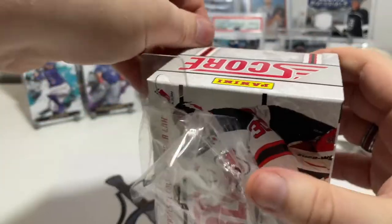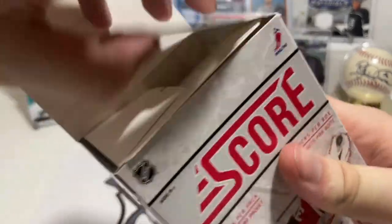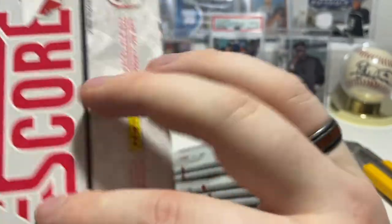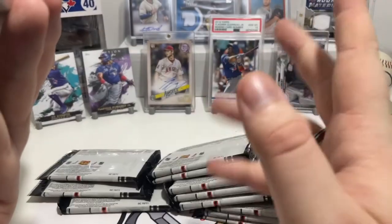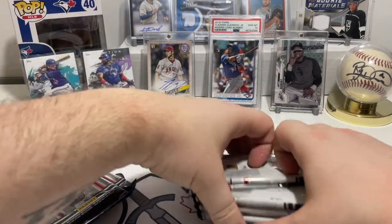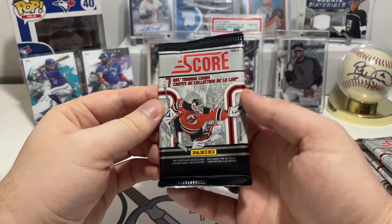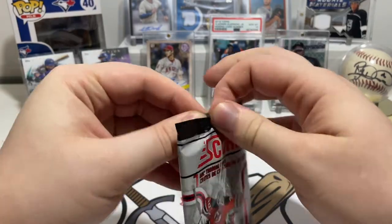I'm not sure when Upper Deck got exclusivity for NHL stuff, but my hope is that maybe I can get an auto or something from this. They do say look for autographs, but there's no odds as far as I can see — randomly inserted, yada yada. Let's just hope we don't get a redemption because that would suck. There are a lot more packs in this than I thought. Alright, let's crack open the first pack — if it doesn't open we've got our knife.